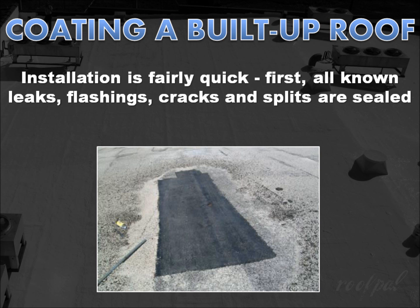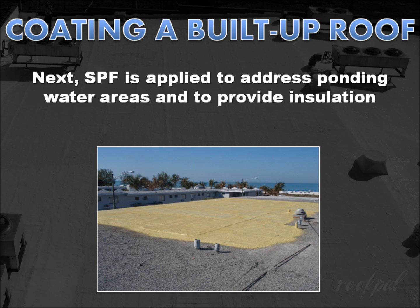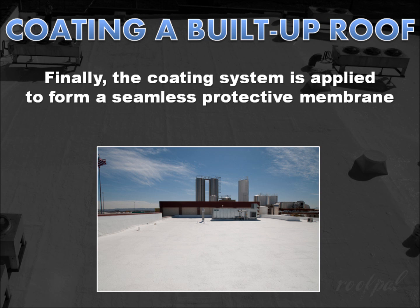The installation process of a restoration coating system is fairly quick and easy. First, all known leaks are sealed, including flashings, cracks, and splits. Next, spray polyurethane foam, or SPF, is applied to provide insulation, address ponding water areas, and to provide a surface conducive for coatings.